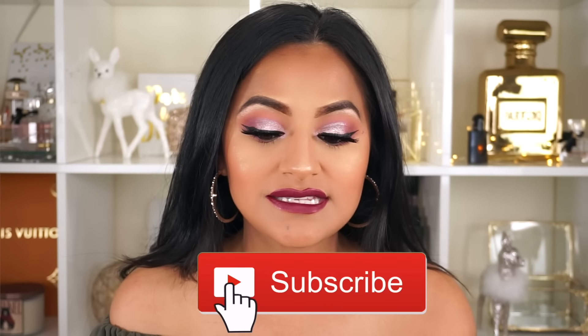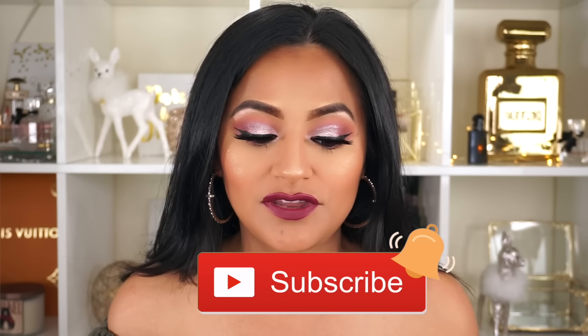Hello my gems! So today is going to be a very cool video. I am going to do a first impressions on the Primark makeup products that I showed you guys on my previous video. So if you guys love this makeup look, give me a thumbs up. And with that being said, let's go on to the review.